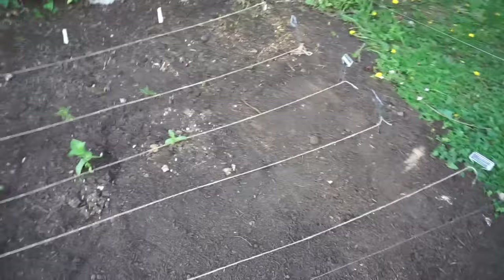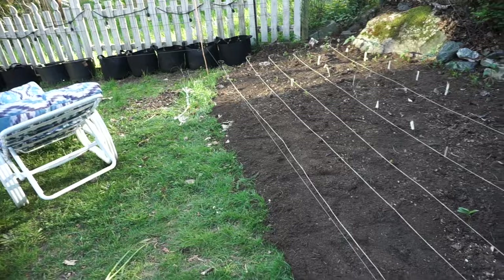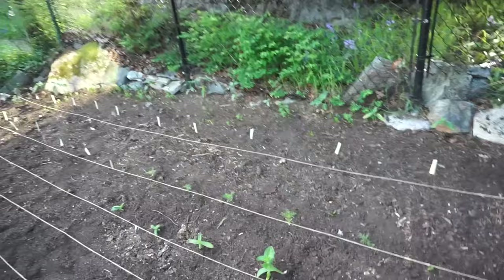Something weird happened with the first round of zinnias and I ended up having to resow them. The zinnias up on the deck I'm going to transplant into this empty row, and then probably more cosmos that are germinating inside will go in the very front row. There are also some poppies that I think are germinating — cross your fingers because it wasn't looking good for a while. So this bed will have sunflowers, poppies,